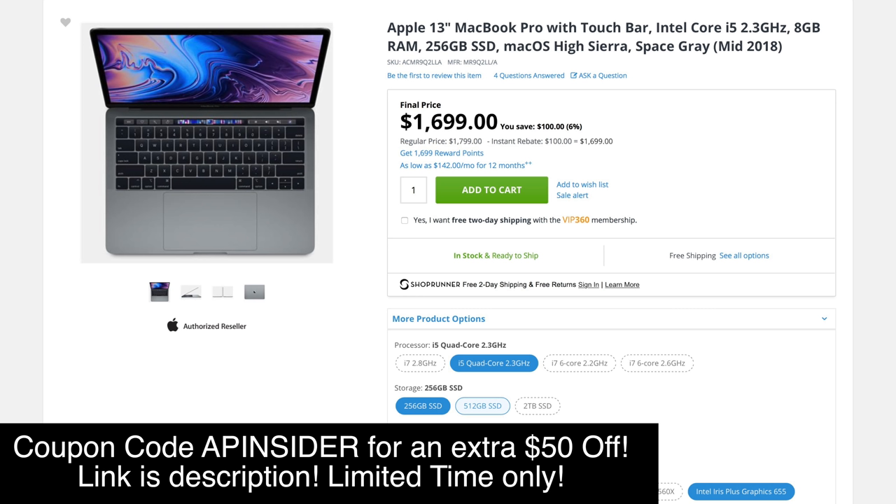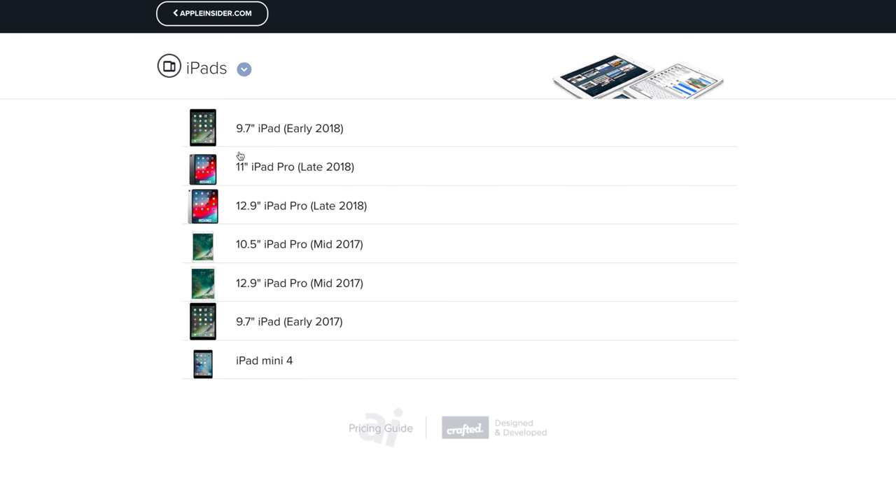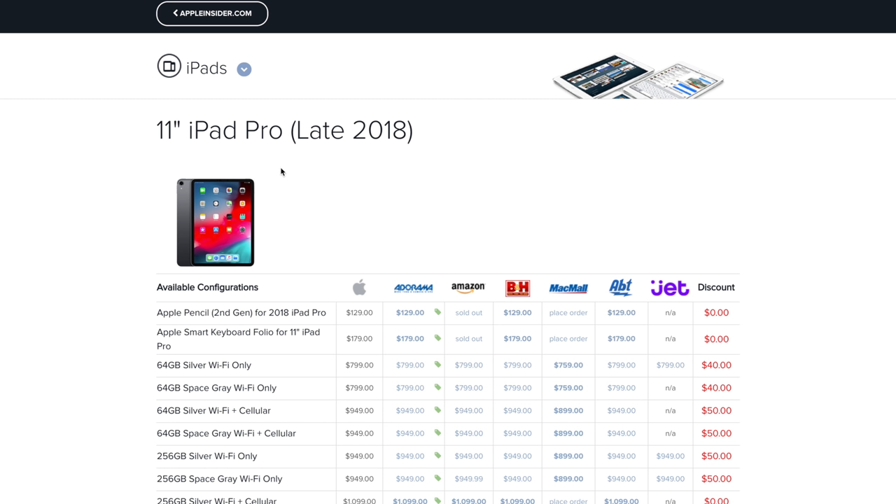Please use the links in the video description for the best deals on MacBooks you can find anywhere. Also check out our Apple price guide, which includes the best deals on every product Apple sells, like iPad Pros and AirPods. Thanks for watching and we'll see you in the next video.